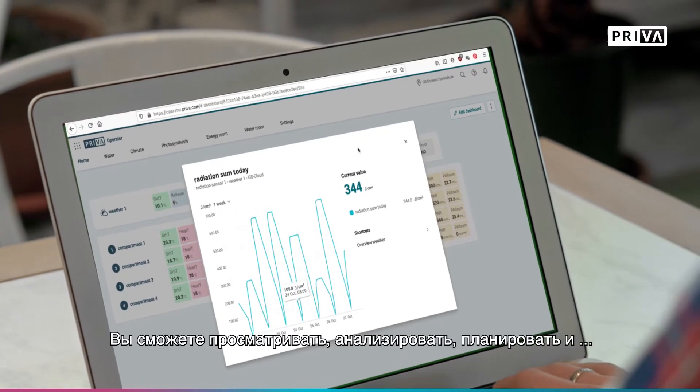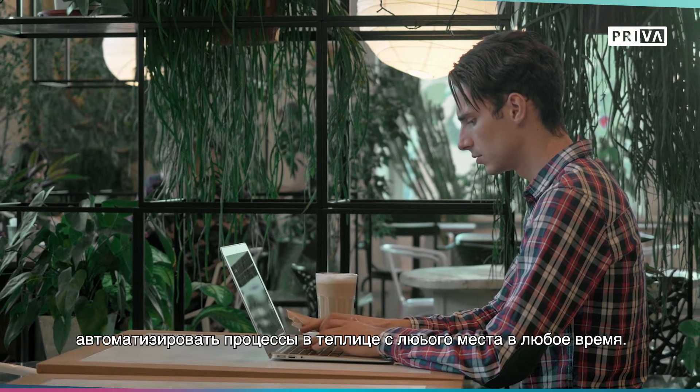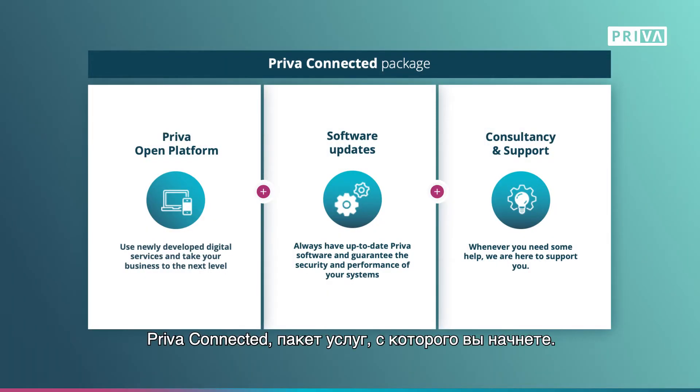You will be able to view, analyze, plan and automate your greenhouse processes anywhere at any time. The first step? Priva Connected, the service package that gets you started.